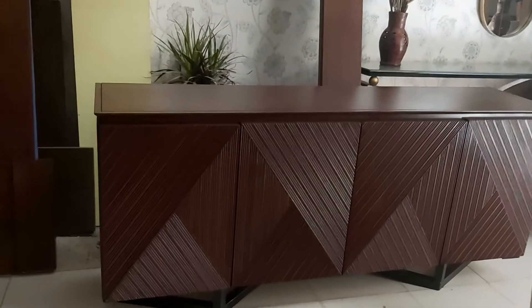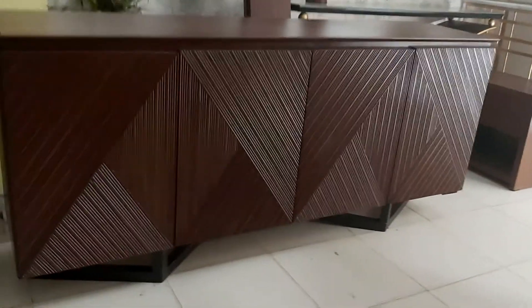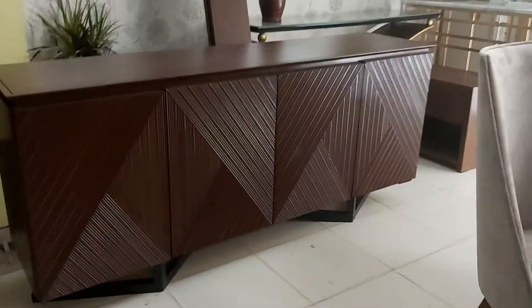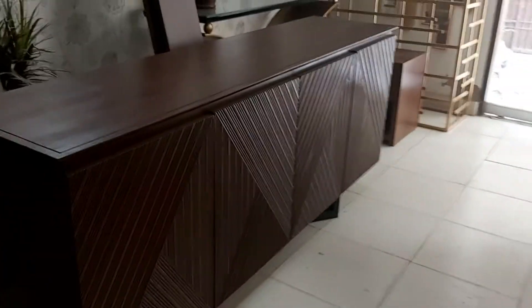This is the iWood channel, and as you are watching, you know we customize on order. If you want to customize anything like this, you can contact us — our mobile number is 0339-8347, or you can visit our website at www.iWood.pk. Thanks for watching, have a nice day!